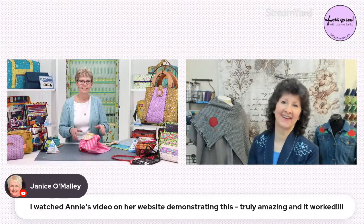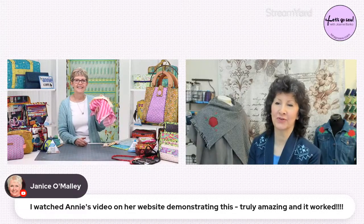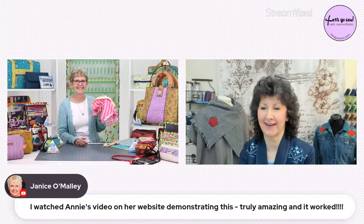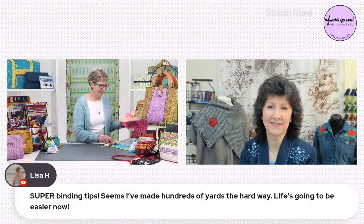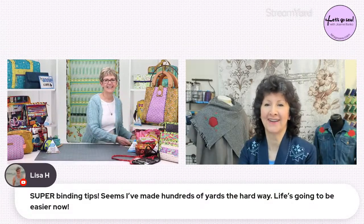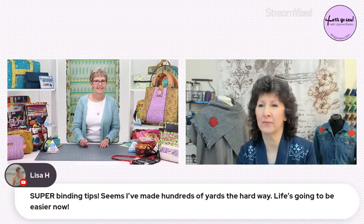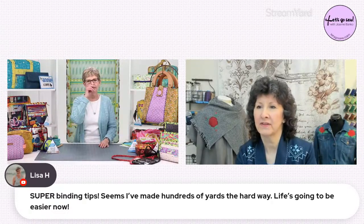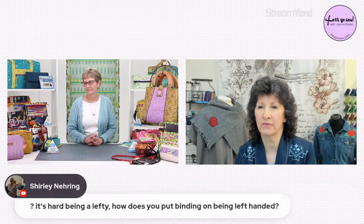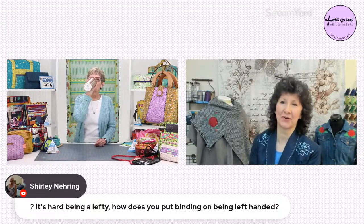Janice is commenting that she watched Annie's video on the website demonstrating this and it truly worked. Lisa says these are super binding tips — she's made hundreds of yards the hard way and life's going to be easier now.